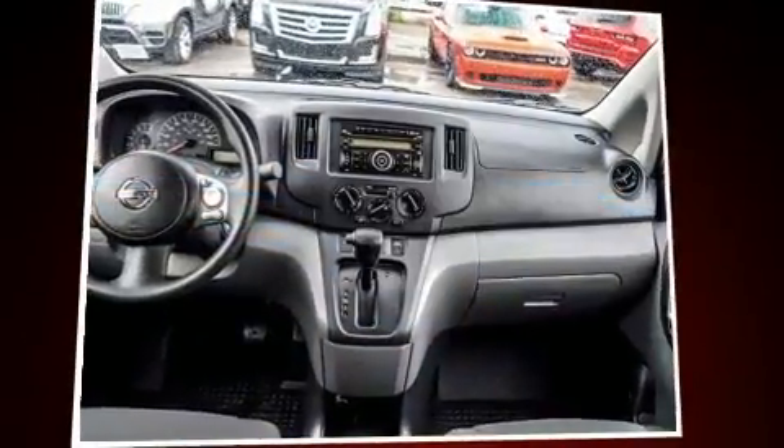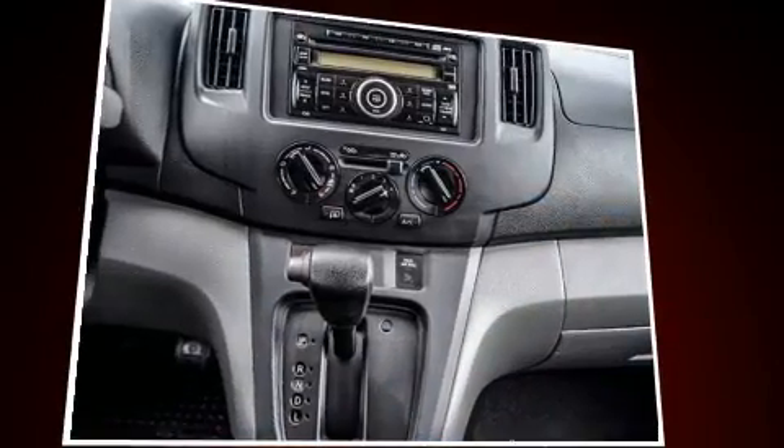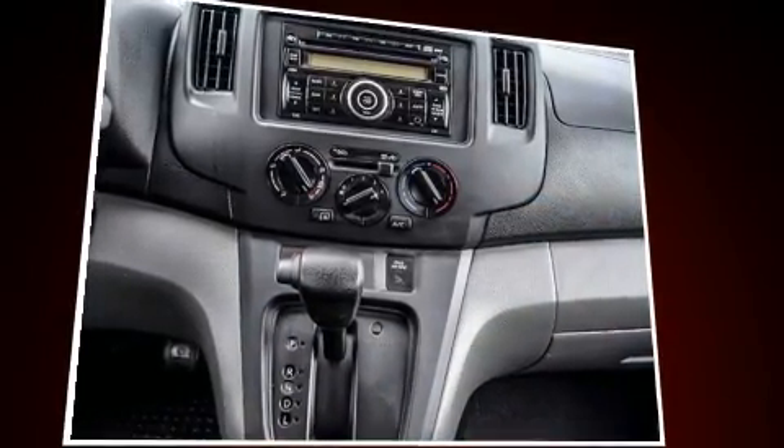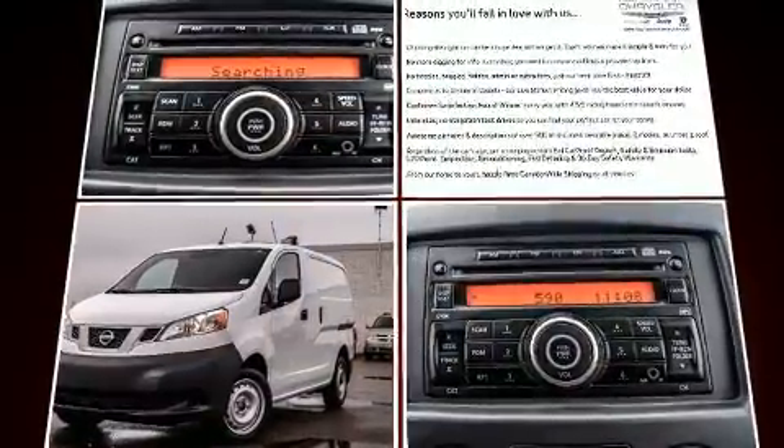The 2015 Nissan NV200. All of the following features are included: one-touch window functionality, a trip computer, an outside temperature display, power door mirrors, and heated door mirrors.